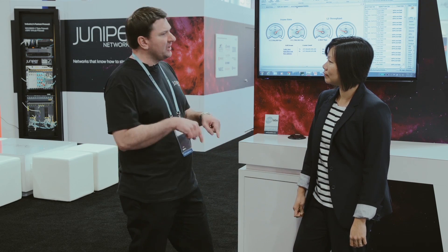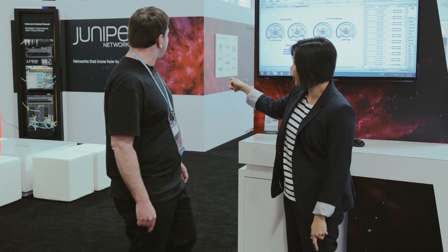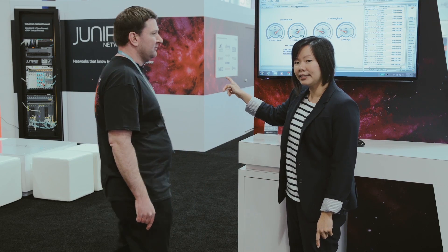Thanks Wei. Just last week we announced our 2TB firewall, which is our SRX 5800. Are we demonstrating that here today at the show? Yes, definitely. If you look over there, our hardware is running — let's get you a close-up view of what's going on over there.